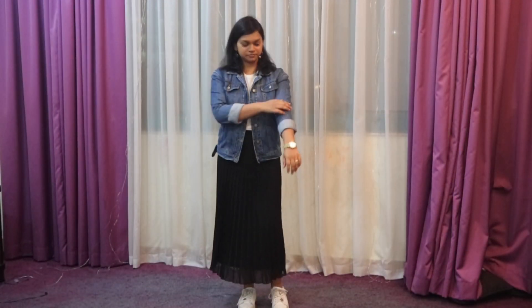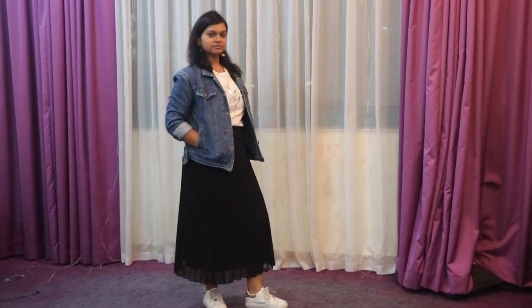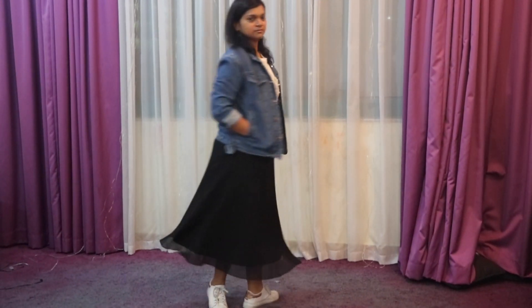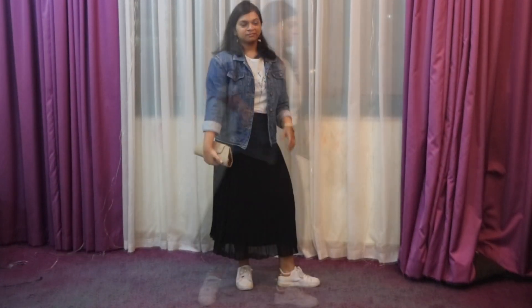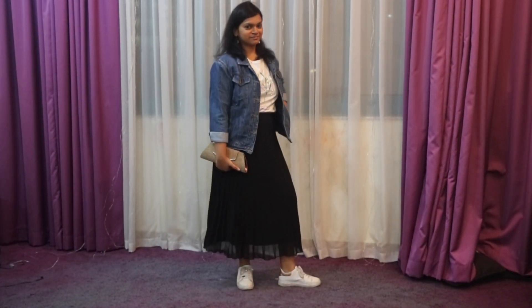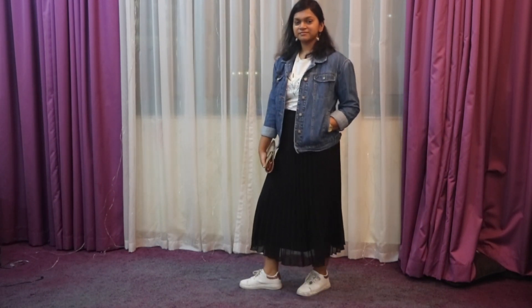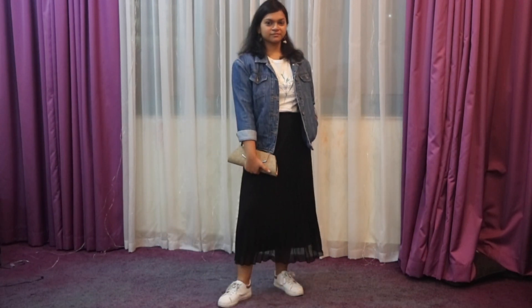To layer this, I've worn a denim jacket. This look is good for a day out with friends. I've accessorized it with a straw clutch — it's a good summer look.